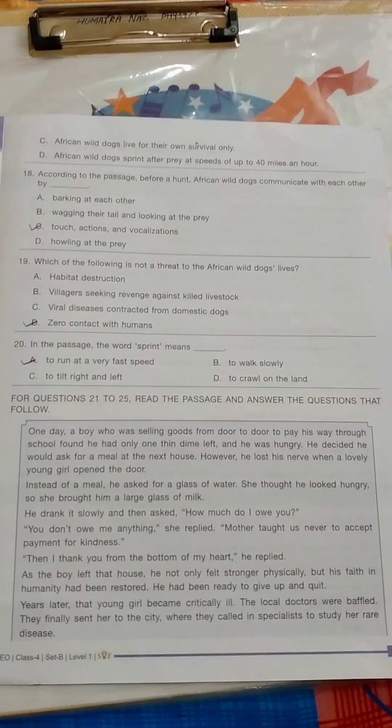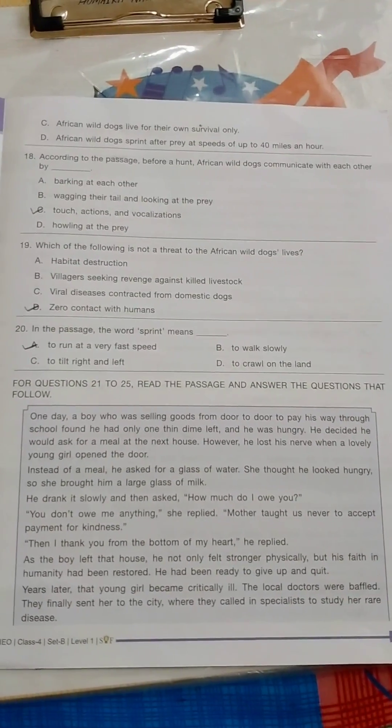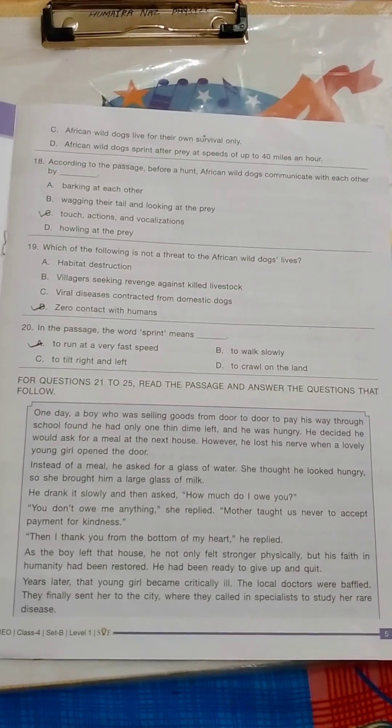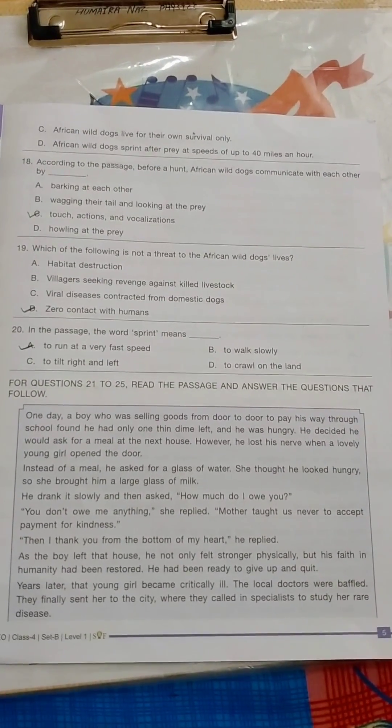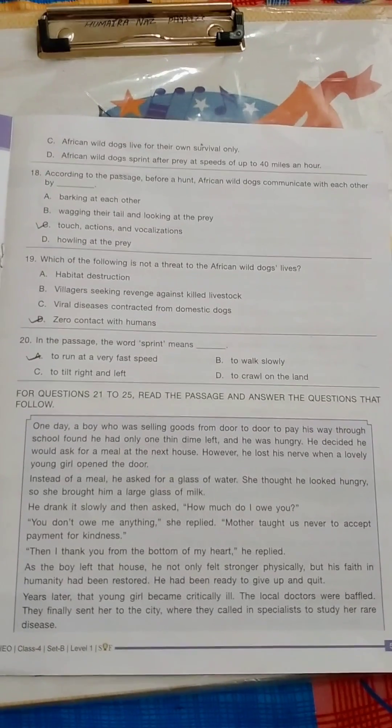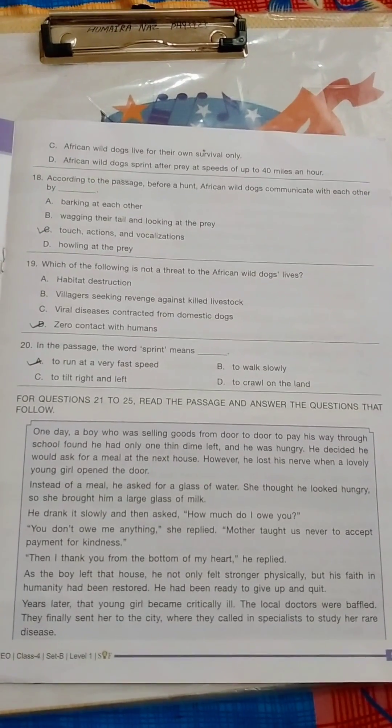SOF completed the IEO exam in 3 sets, so this is set B. The 1st set A was done on 26th September, set B is on 12th October, and the 3rd set date is 2nd November.